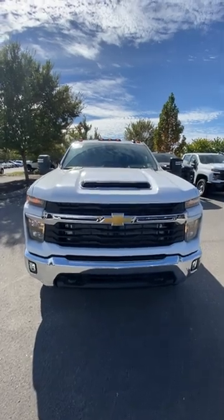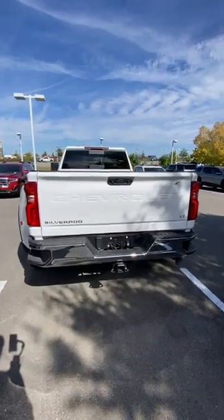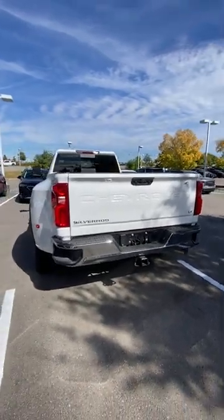We have the all-new 2024 Chevrolet Silverado 3500 HD Dually in Summit White. This Dually does come with standard halogen headlamps, but we do get LED taillights.